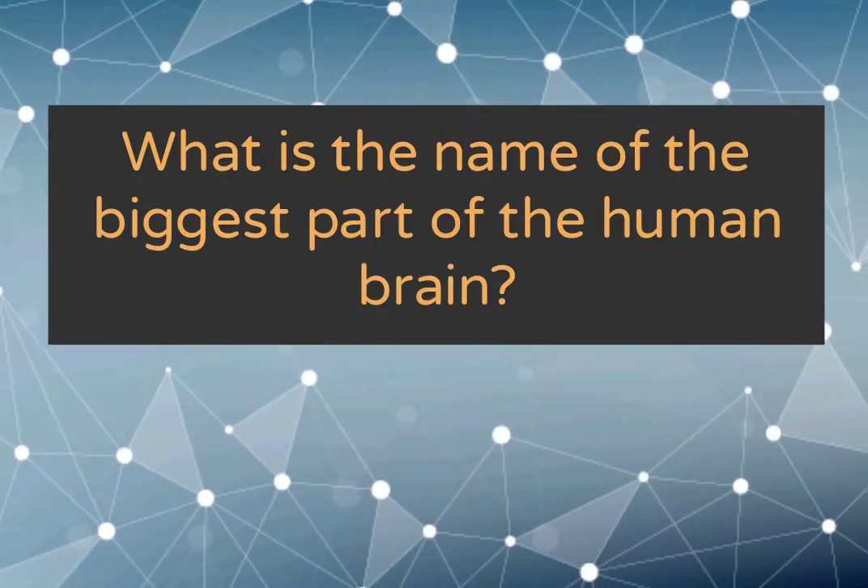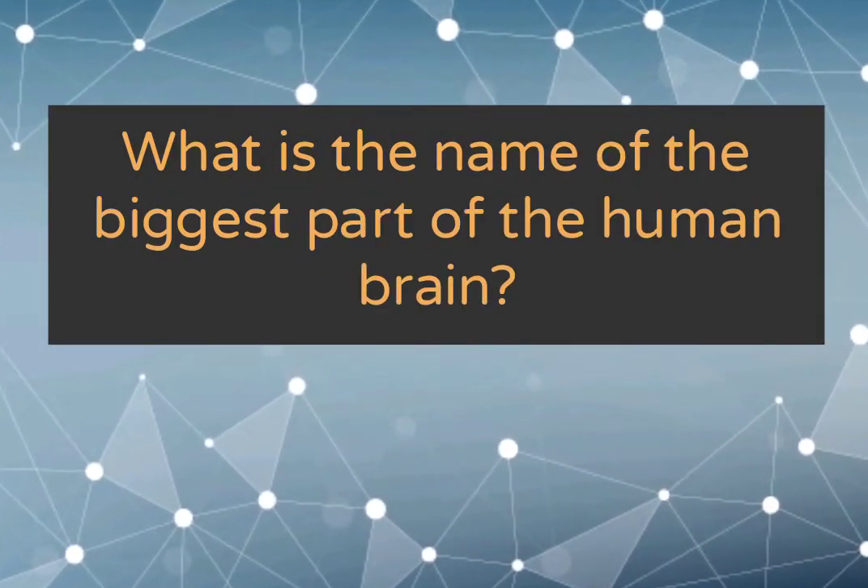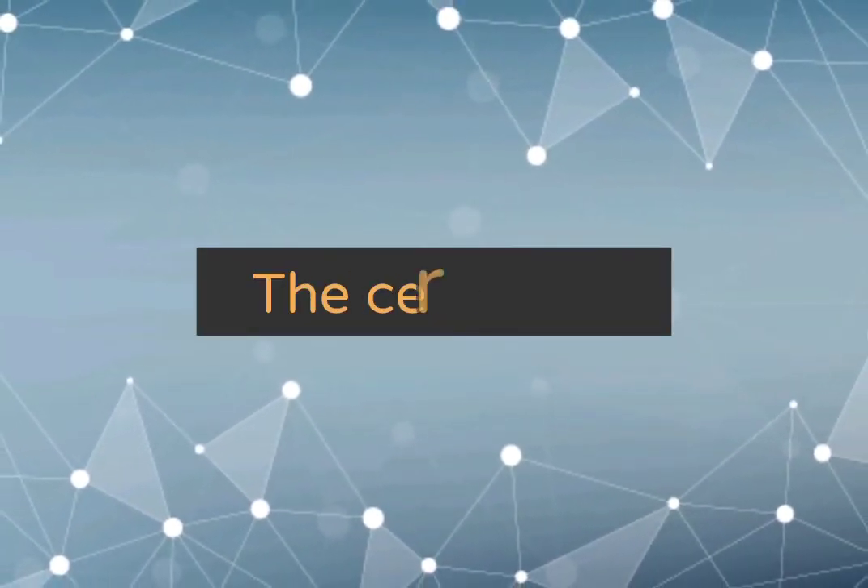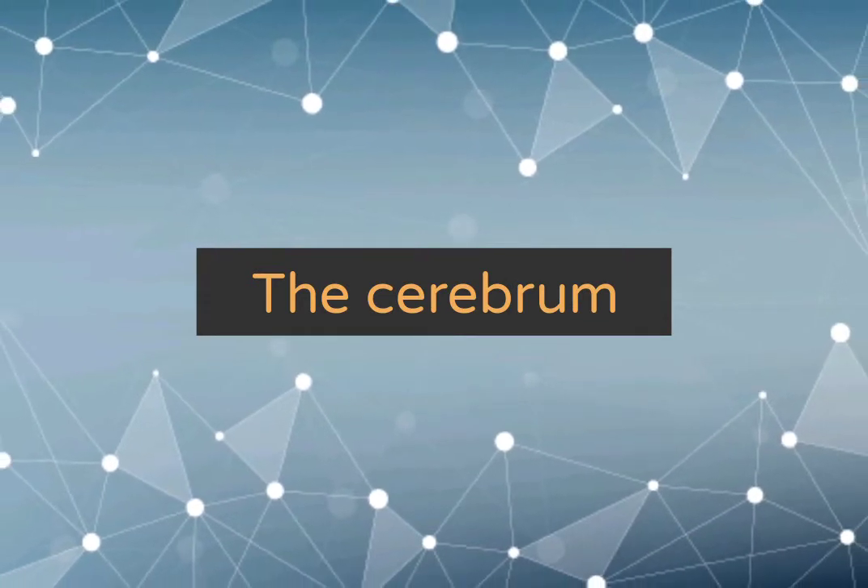What is the name of the biggest part of the human brain? The cerebrum.